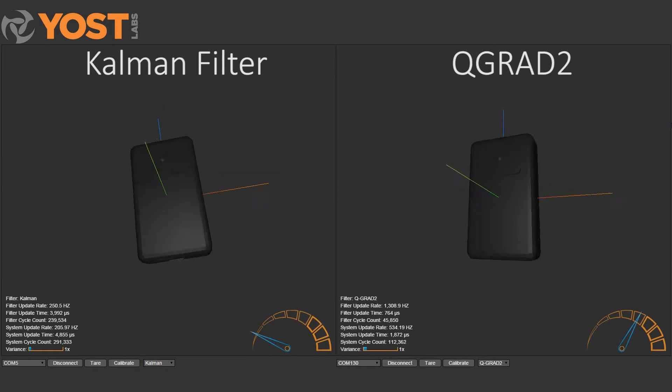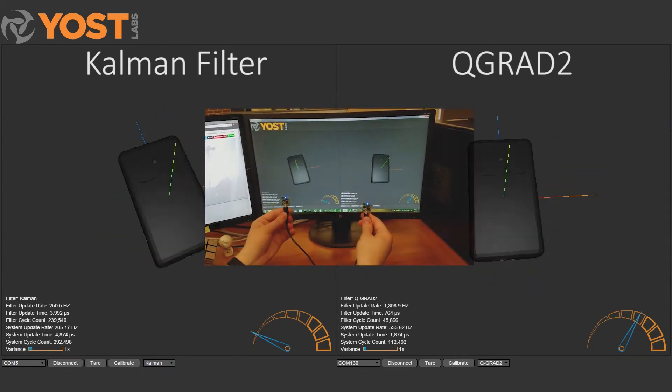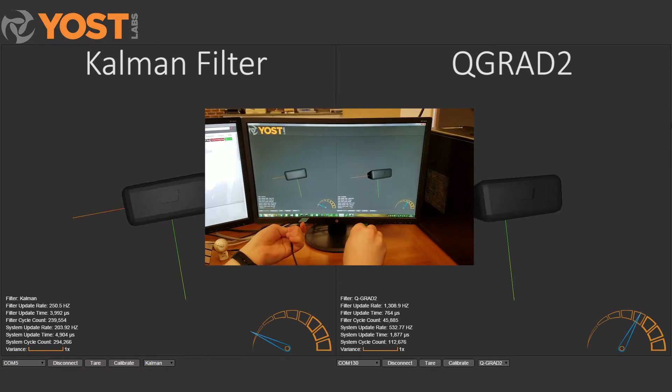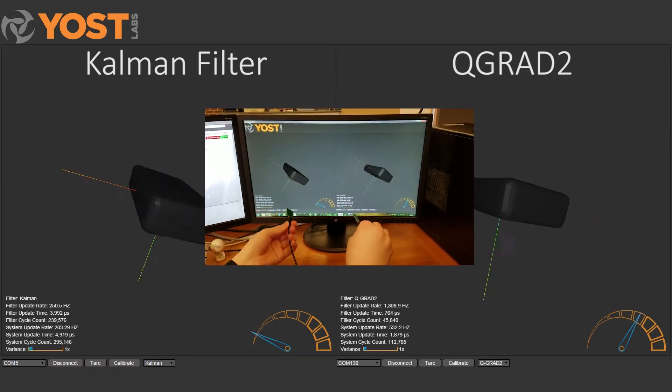Both filters are running on Yoast Labs' three-space micro USB sensor. Prior state-of-the-art sensor fusion, such as Kalman filter-based solutions, have hit a wall, requiring trade-offs in either latency or accuracy.